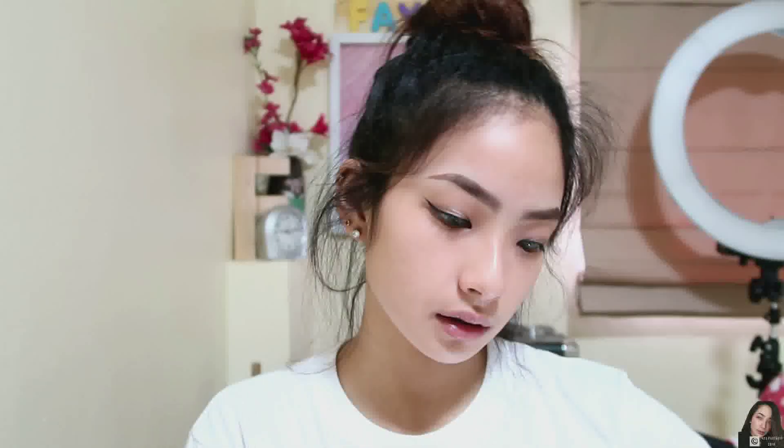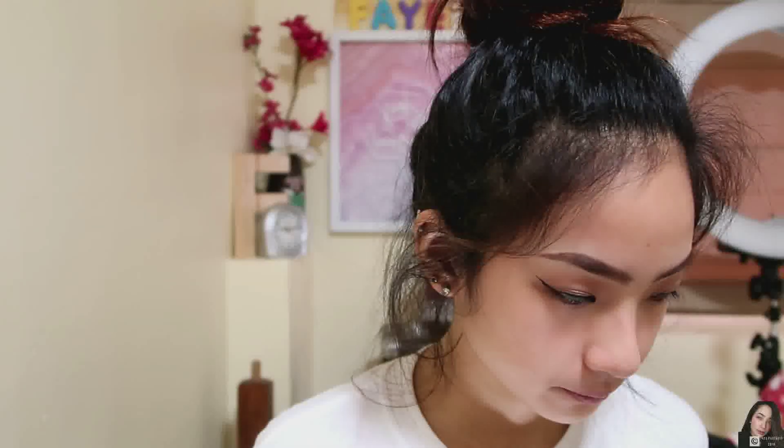Then I'm going to put an eyeliner. Okay. Then I'm going to put false eyelashes. The false eyelashes I'm going to use are from Glad King — I really love it. Oh my God, where's the glue? So I'm going to put my makeup on.